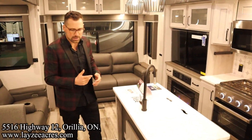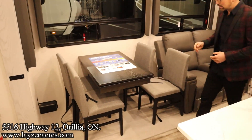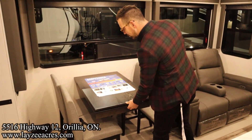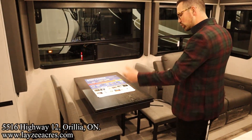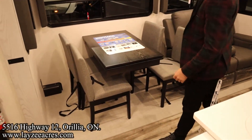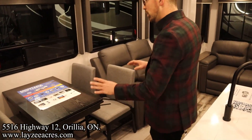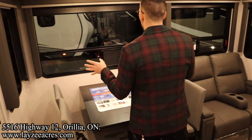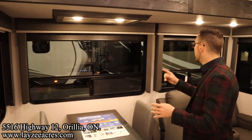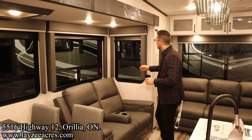Coming back into the living space — free-standing table and chairs over to your left. We've got a leaf extension to give you a little more tabletop space. Notice we don't have any carpet — it's got indoor-outdoor carpet, which I'm actually a bigger fan of than linoleum because it's very durable. We've got door-side windows facing our campsite, nice trim work around the lights, and roller shades that black out the light.